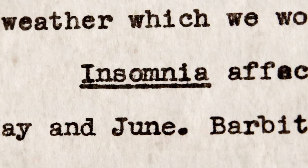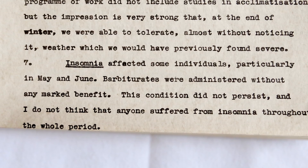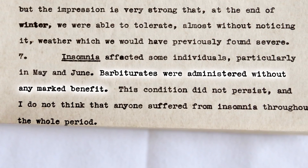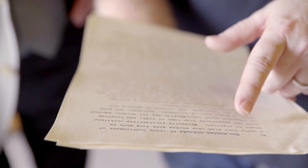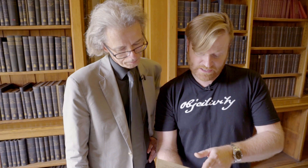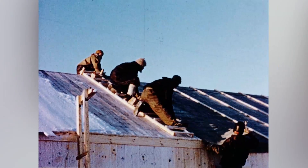Insomnia — this is interesting, so we're getting into more psychological territory here. It says insomnia affected some individuals, particularly in May and June. Barbiturates were administered without any marked benefit. It says the mental effects of close confinement of a party this size over winter were very much as might be expected. Excessive irritability certainly made its appearance from time to time, and tendency to complain about trivialities was not absent. That's a very British way of saying it. Against this, a great deal of tolerance, patience and good humour was displayed. An outlook in general was well adjusted to circumstances.